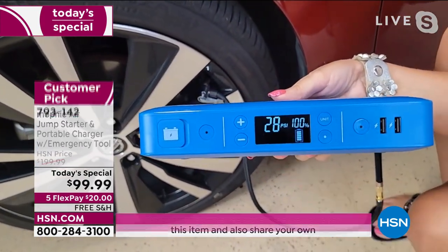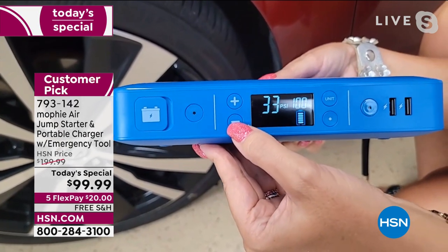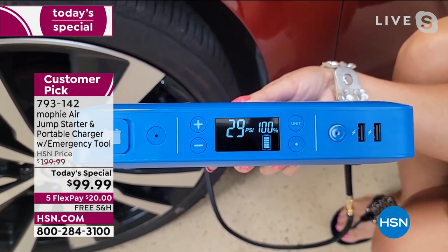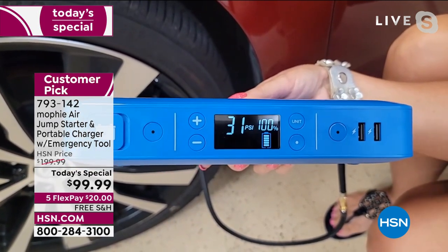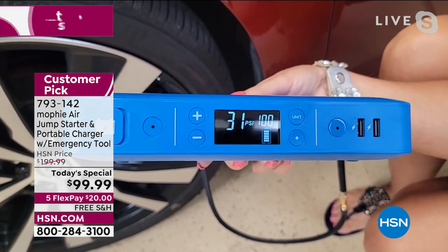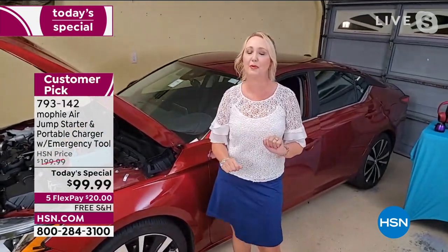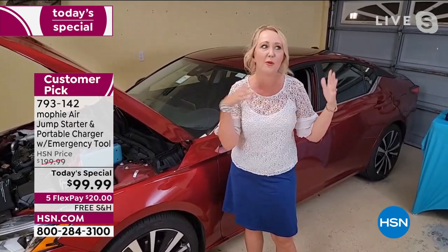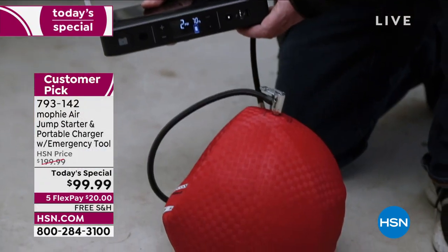I tap that dot button again, and this will automatically turn off when it gets to the target number — you can literally walk away. This is doing all the work for you, getting your car to the proper tire pressure with no effort whatsoever. I just aired up my car tire all by myself without calling anyone, without needing quarters, and without standing in line at the convenience store only to find the machine doesn't work.